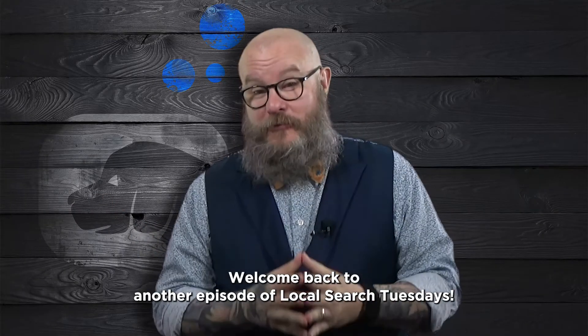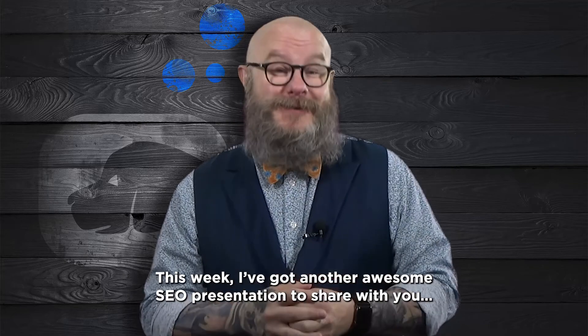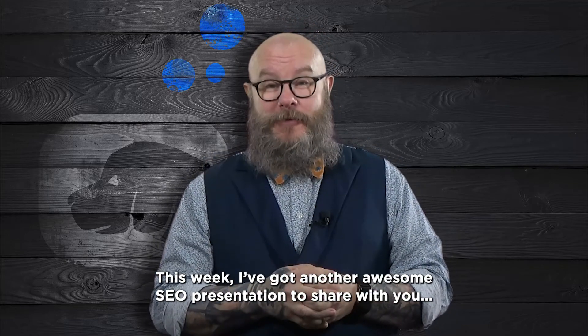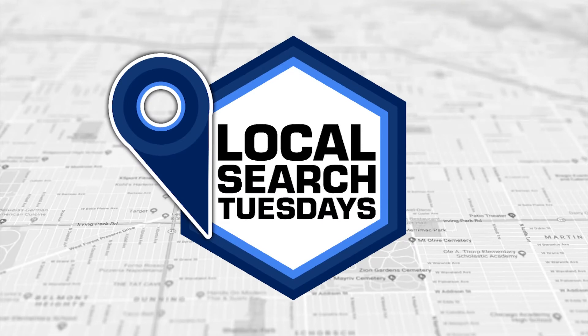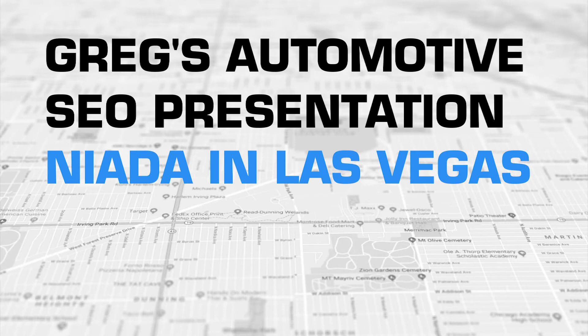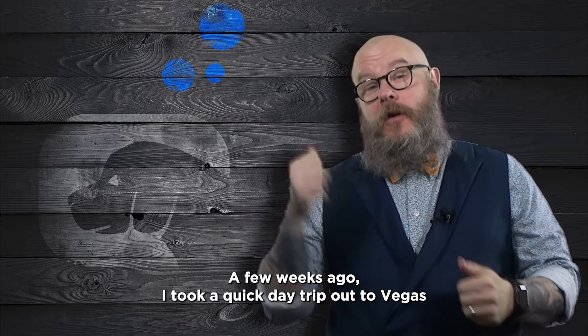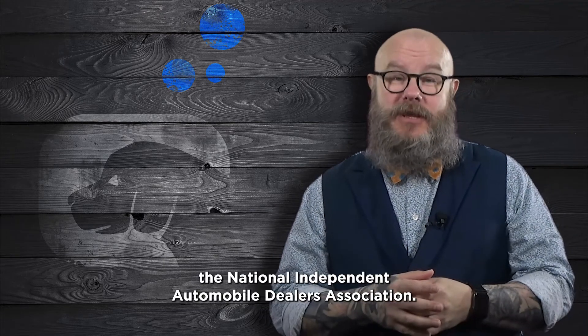Welcome back to another episode of Local Search Tuesdays. This week I've got another awesome SEO presentation to share with you. A few weeks ago I took a quick day trip out to Vegas to present a session on SEO at the NIADA Convention, the National Independent Automobile Dealers Association.